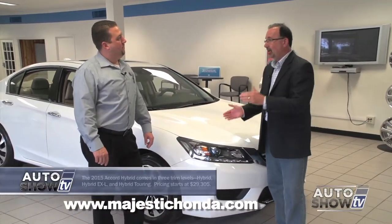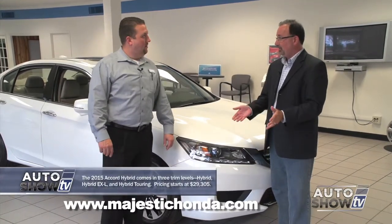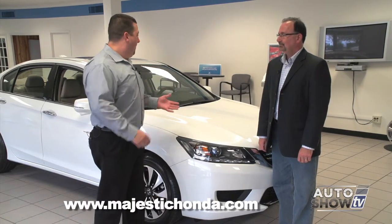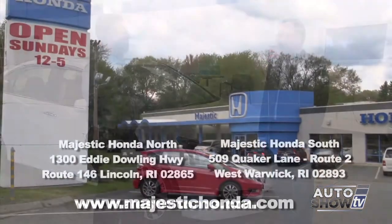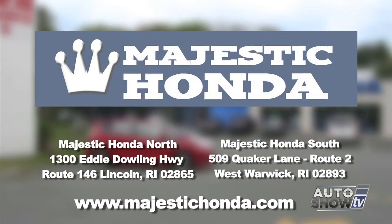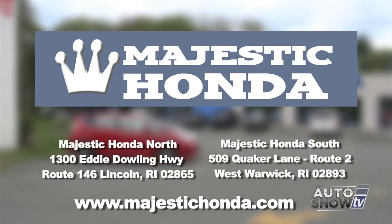They don't make that many hybrids, but we do have some 2014s and 2015s. I have a couple of 14s left over that Honda has put a great incentive on and they're offered for a great price. This is actually our first 2015 model that came in — it's identical to the 14s, so if you're looking for a great deal, one of the leftover 14s is available. We have two locations of Majestic Honda: Majestic North in Lincolnwood Island, and another location in West Warwick on Route 2.